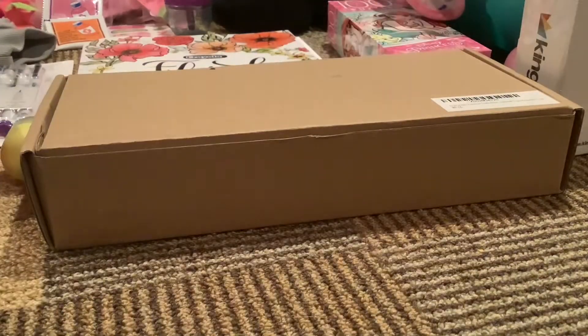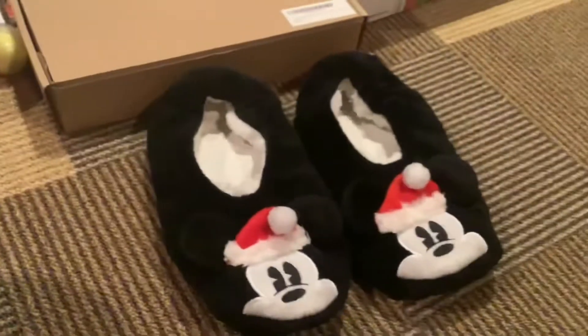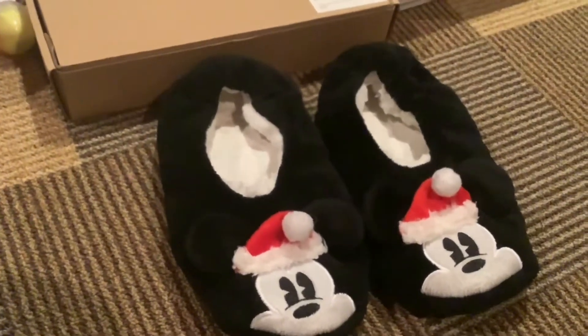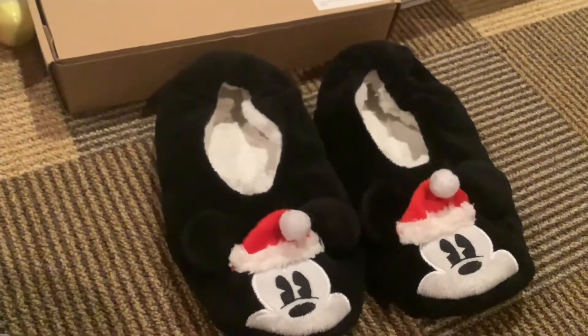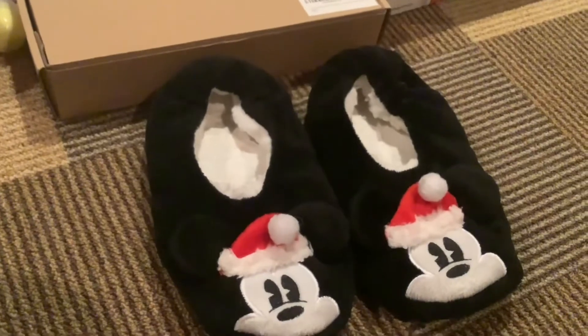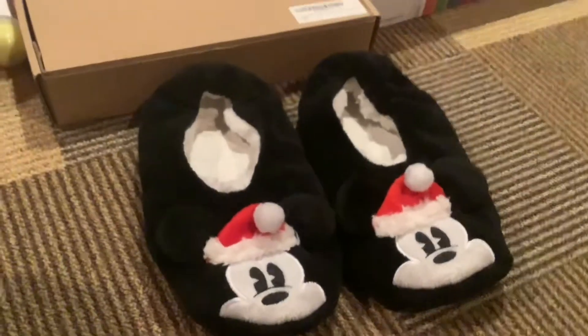I also got these Mickey Mouse slippers. They have little Santa hats on them, which my puppy was promptly trying to bite the other day so I had to move my feet. But here's what they look like — so cute!